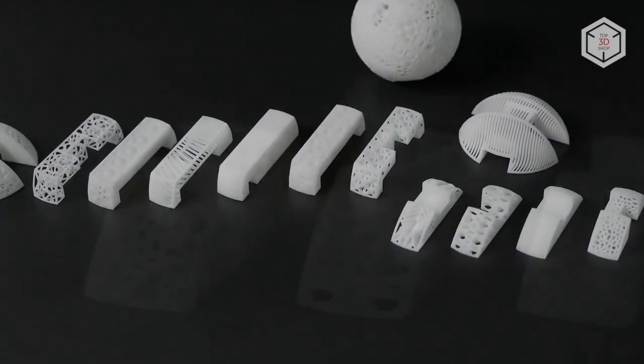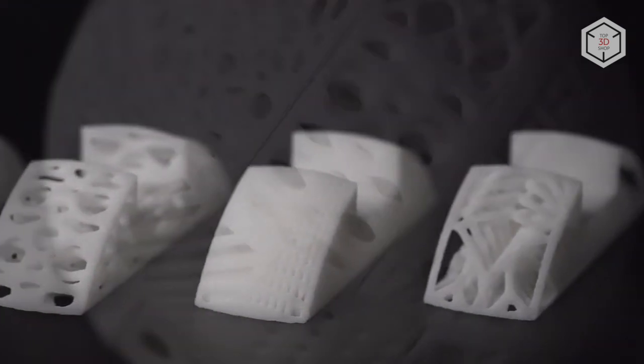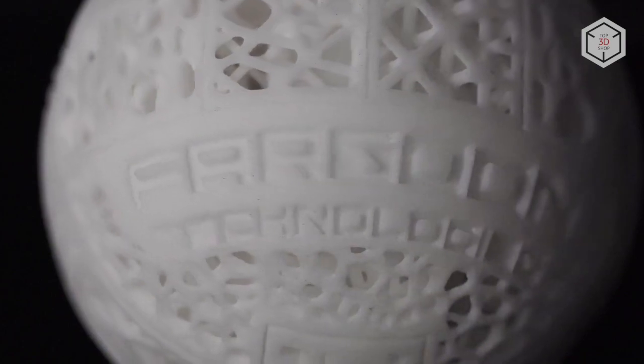This is Top3DShop with the overview of Farsoon SLS 3D printers. Subscribe to our channel, leave comments, and hit the like button if you've enjoyed the video. See you soon!